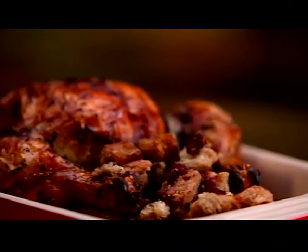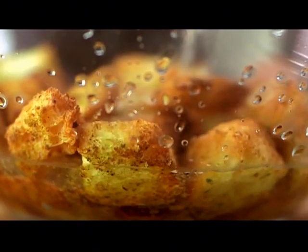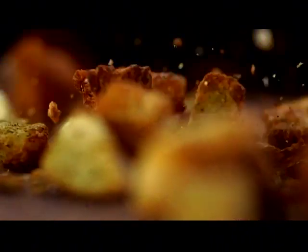What would a festive cooked bird be without savory stuffing? They're a classic pair that works together during the holidays. But holidays can be busy, and cooking a feast for guests is a time-consuming affair.